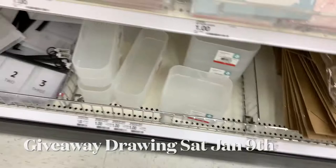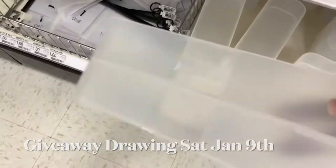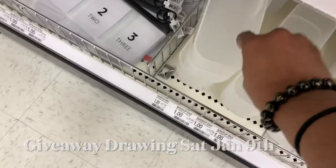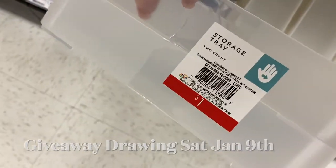Look at this — now they got these little bins down here, these little storage bins. Two in a set, one dollar. You can use those in your pantry, you can use those in your bathroom — any kind of storage right there.